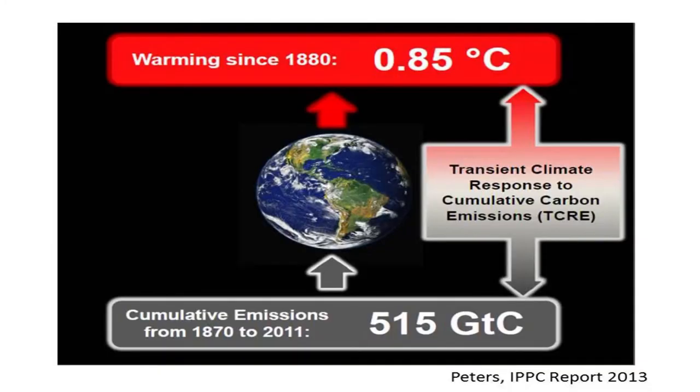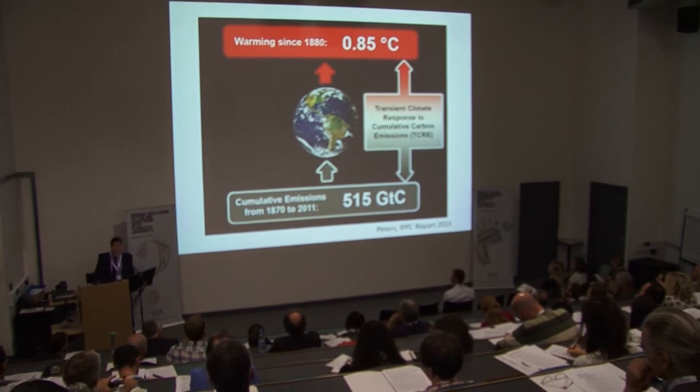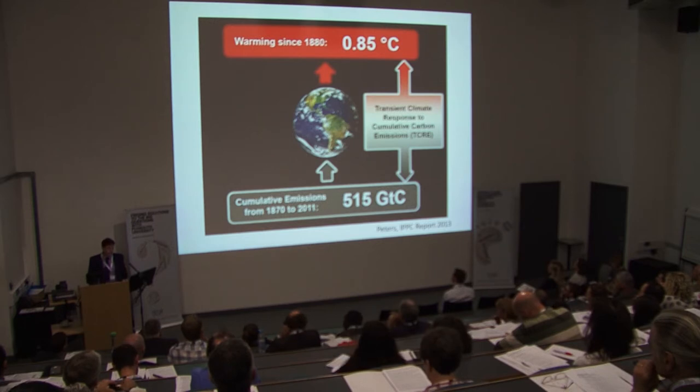I want to start off on the global and talk a little bit about the facts. The scientific case for climate change is really clear — you just can't deny it now. This is the latest report from the IPCC, and it basically shows that since the industrial revolution we've released 515 gigatons of carbon into the atmosphere, causing an increase in global average temperature of 0.85 degrees. We're continuing to release carbon — it's almost exponential, at about 10 gigatons per year — and we're quickly getting towards the IPCC's target of 1,000 gigatons where we hit a 2-degree temperature rise, which is widely regarded as a tipping point.